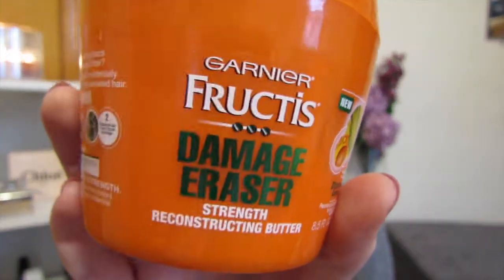I have a couple hair items. First is the Garnier Damage Eraser Reconstructing Butter. I picked this up because I was looking for a new hair mask. This one looked really promising, and you can tell I've used the heck out of it already — I've only had it for a couple weeks. I use it every time I wash my hair. Your hair feels so soft after it. It doesn't feel as damaged and dry as it did beforehand. I love this stuff, and of course it's at the drugstore so it's not that expensive. Definitely give this one a try if you are looking for a new hair mask.